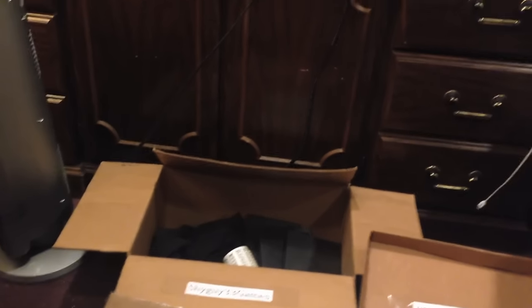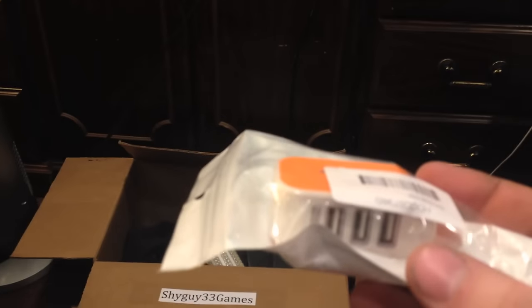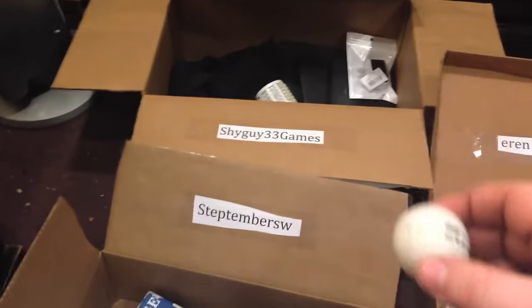Next up, we have a wall USB charging port — a three-port wall charger. There's two of them. They're going to Aaron and to Shy Guy. Next up, a golf ball. It's going to Step.